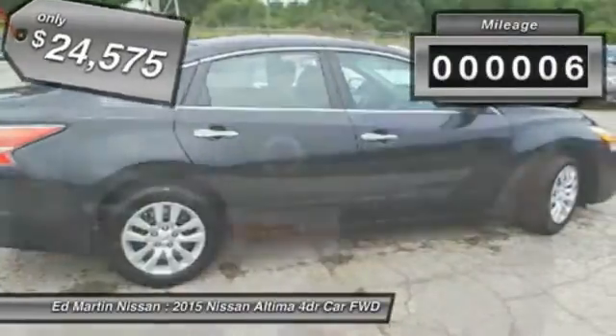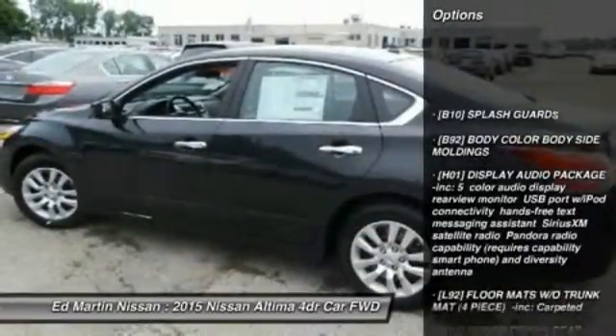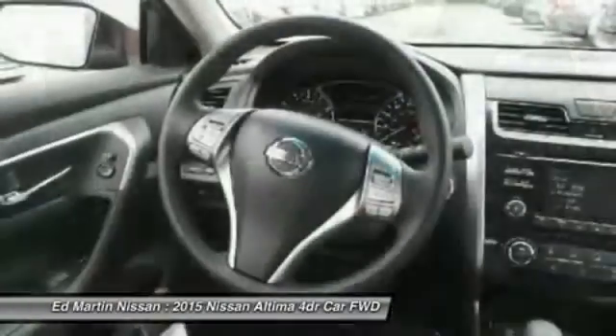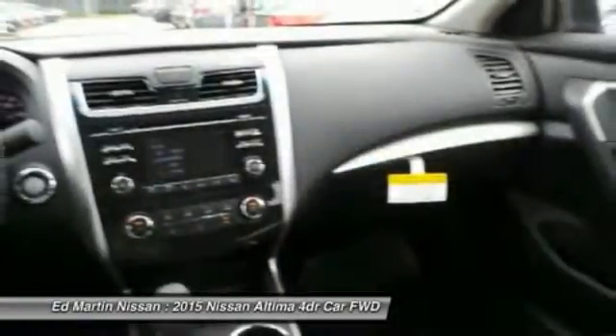This vehicle has less than 100 miles. Here are some of this vehicle's great options: traction control, stability control, steering wheel audio controls, anti-lock braking system, keyless entry, Bluetooth, power steering, driver airbag, adjustable steering wheel, and cruise control.